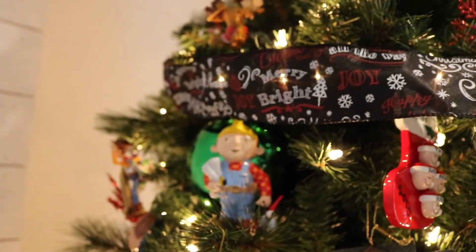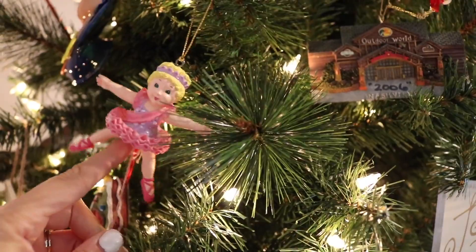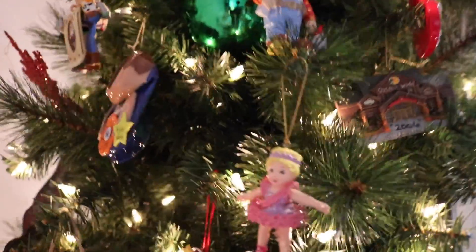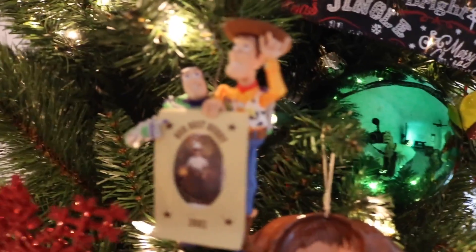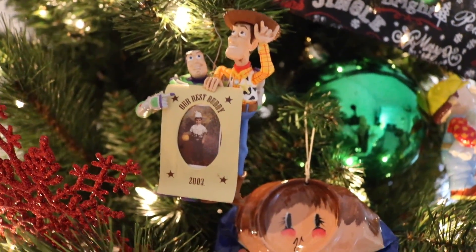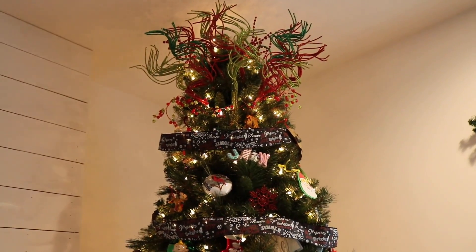There's a Bob the Builder ornament that was Kyle's favorite show, and a ballerina my aunt got me — if you pull on it she actually does a plié. And a Woody and Buzz! My brother loved Toy Story and it's funny that Brooks likes it so much too. She also has a Merry Christmas garland on it. It's just a fun memory tree, and on the top she's used a bunch of colorful picks — very whimsical. I love it.